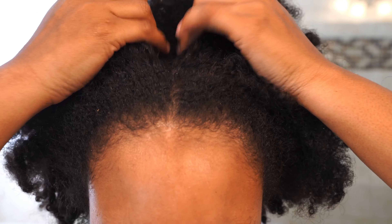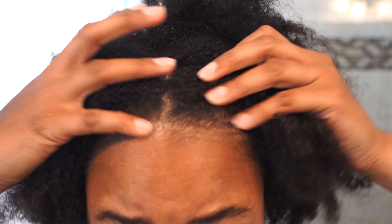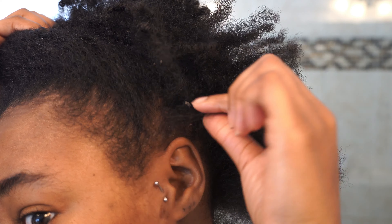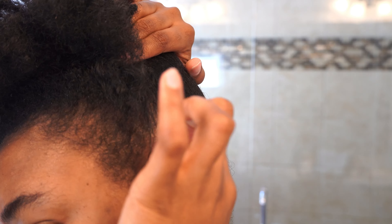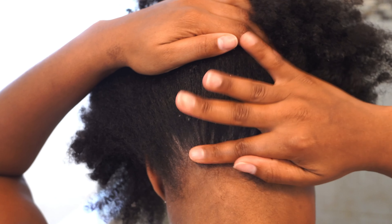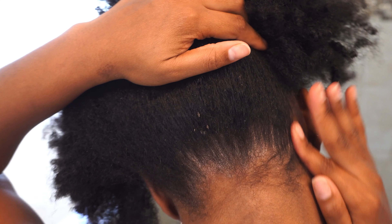I know it's like crazy just getting myself together but we're here. I'm so nervous because I'm getting back in this thing, but I'm nervous. Hey guys, welcome back to my channel. I am Kamei Loris.